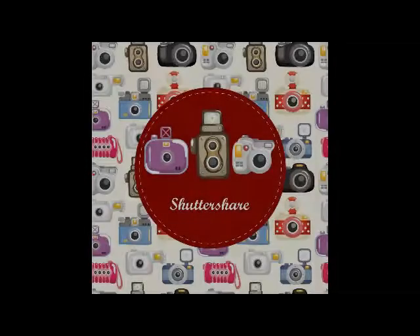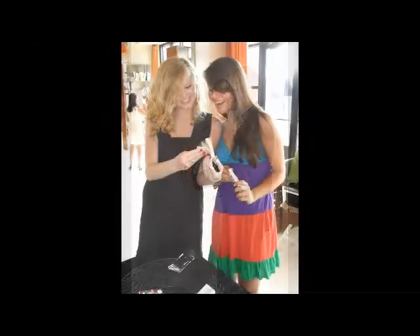Introducing ShutterShare, a unique and innovative platform for collecting and sharing photos live from an event such as a wedding, bar mitzvah, corporate event, or any social gathering.